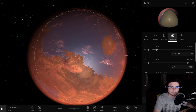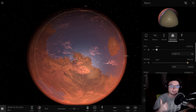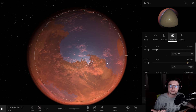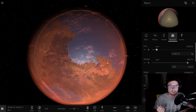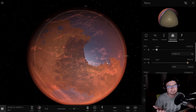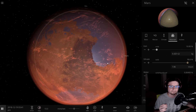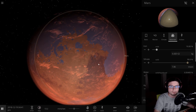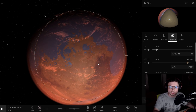So these volcanoes were basically responsible for creating the atmosphere, creating the water, and also creating a relatively interesting climate on the surface of Mars. Yet, unlike Earth — which also had a very similar mechanism responsible for water delivery — Mars most likely just lost it over time.